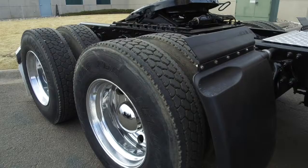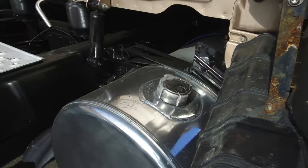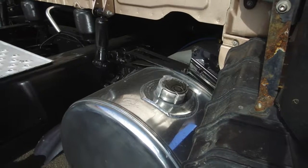Here's a look at the tires — 22.5s on the front and rear with polished aluminum wheels. The dual 120 gallon fuel tanks will keep you away from the pump longer.